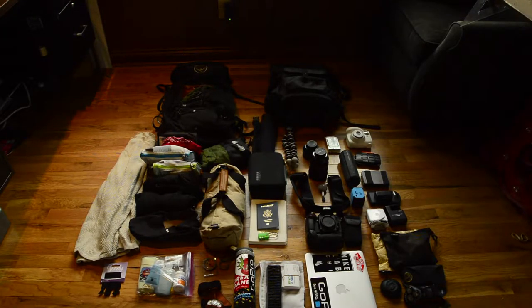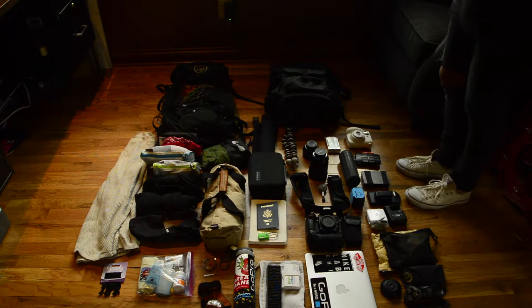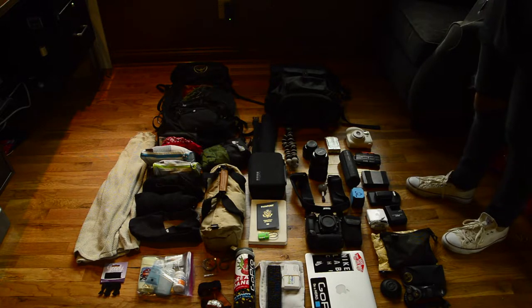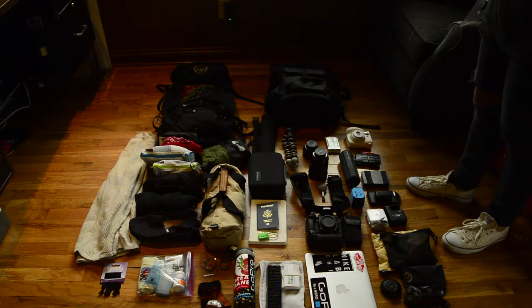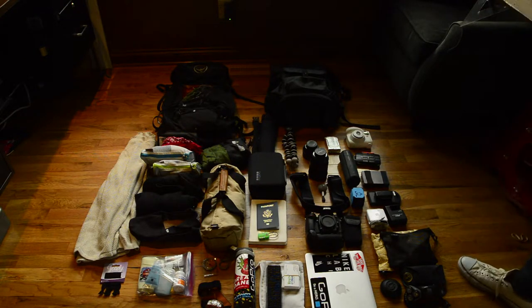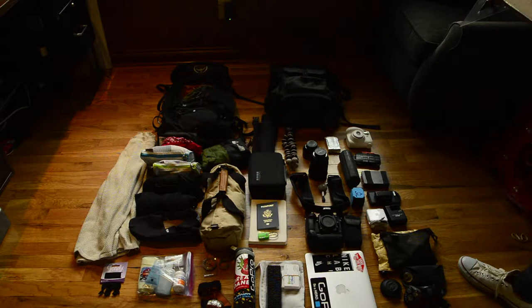I'll start with what I use for my camera equipment. With a trip like this, I'm going to be super compact — always on the move, run-and-gun filming and photography. So I can't have Ronins or big drones and a lot of that equipment. I keep it super basic and simple, but still enough to capture the quality I want.